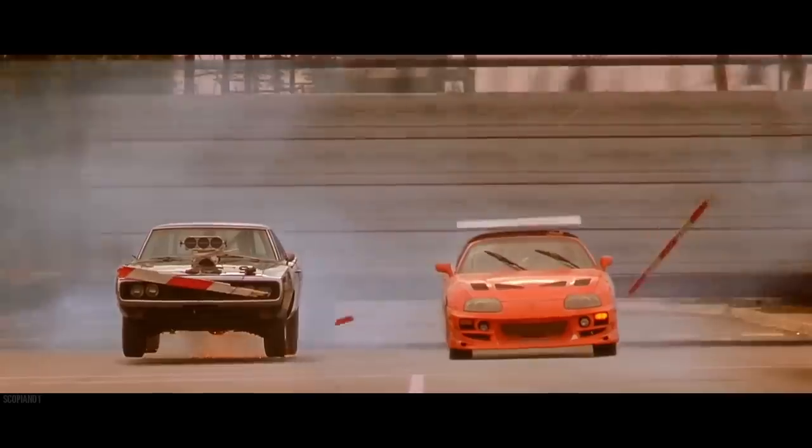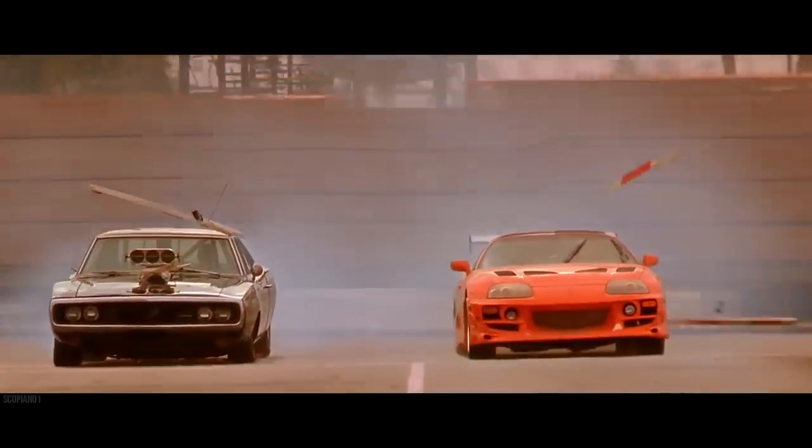Hi everybody, I'm Craig Lieberman, original owner of the Fast & Furious Supra, the Skyline from 2 Fast & Furious, and the Maxima from the first movie as well. I was technical advisor on the first two movies, and today I want to talk to you about a topic that I get asked about a lot.